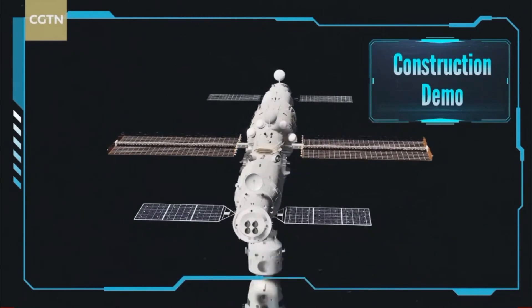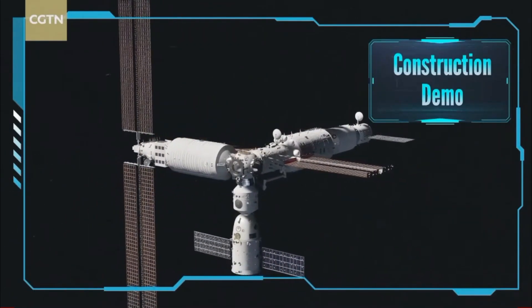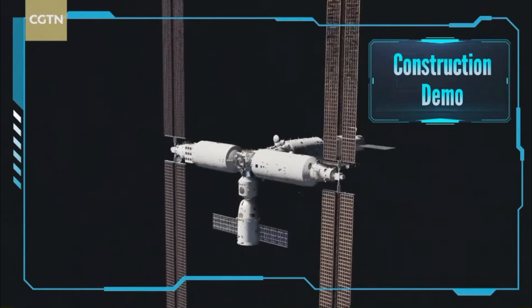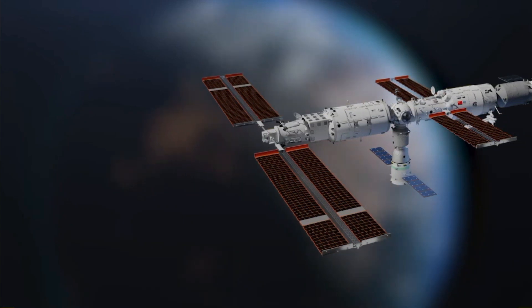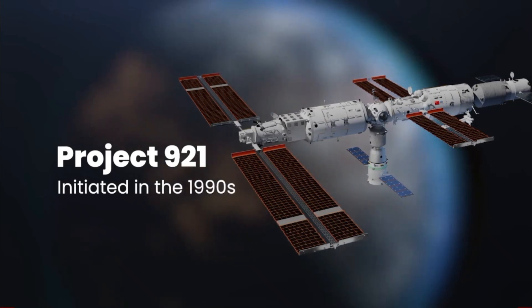For instance, it took both Russia and NASA two years to render the ISS habitable, and the ISS itself required a decade of international collaboration to reach completion. Despite appearances, this station's emergence is part of China's long-term plan, referred to as Project 921, initiated in the 1990s.